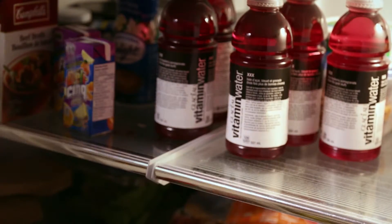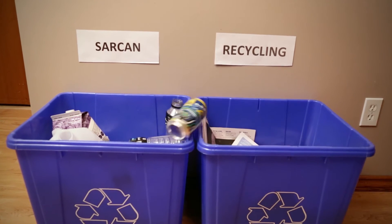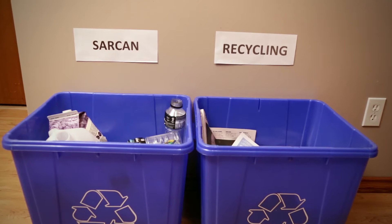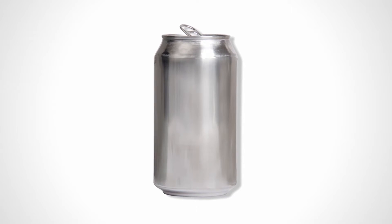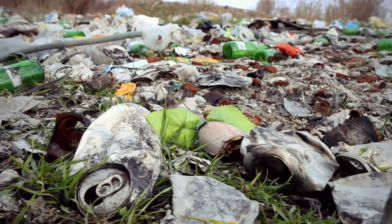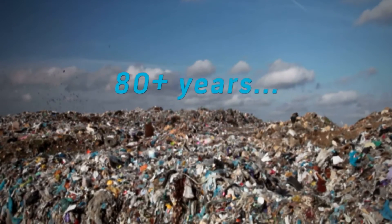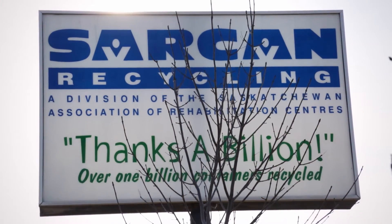Everything we use has a life story. Every container we drink out of is on a journey that could go on and on. How did it get here? Where is it going? When you drink a can of juice or pop, you get to decide its fate. Either it can go into the garbage and spend at least 80 years in a landfill until it finally breaks down, or it can go on a journey that transforms it completely.